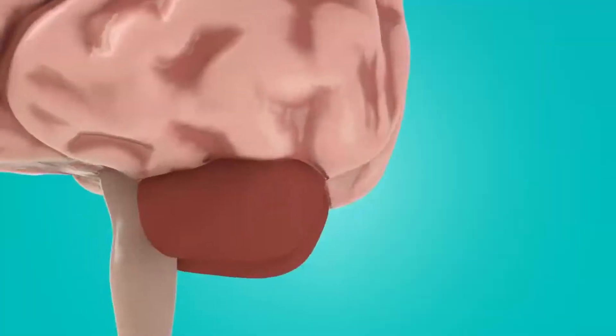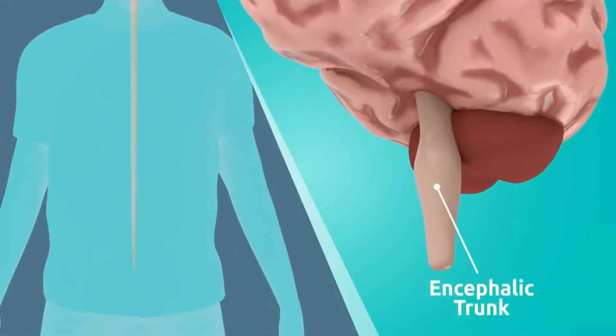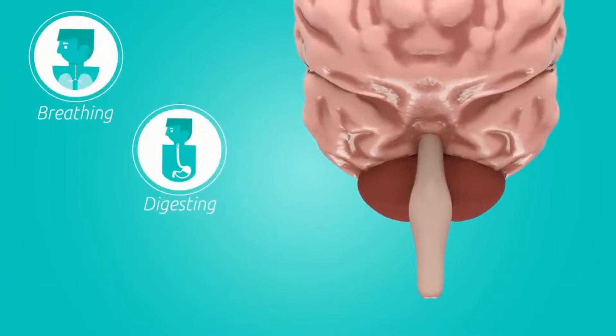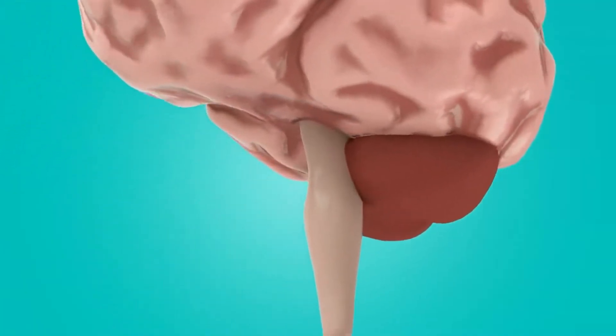Now we're going to talk about the brainstem, also known as the encephalic trunk. This is a very vital part. What it does is it controls lots of things like digesting, breathing, blood pumping, and so on — all the things that you don't need to be conscious about to do. Like you don't need to think about breathing; it does all that automatically.